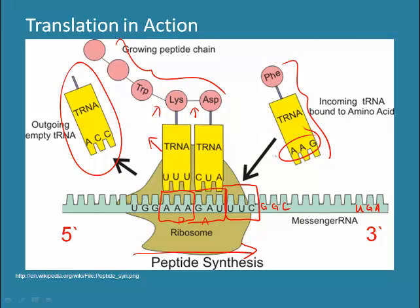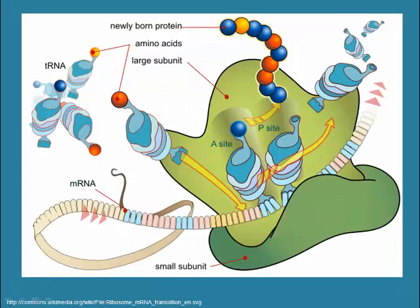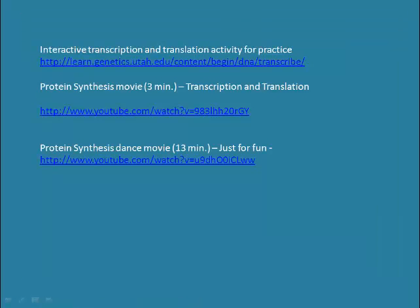It is important to note that the ribosome always begins reading the mRNA at the start codon AUG and finishes with the stop codon. Many ribosomes transcribe the mRNA simultaneously, allowing many copies of the same protein to be made quickly — this is called a polysome. Check out the animations and videos to help you get a better idea of what's going on with protein synthesis.